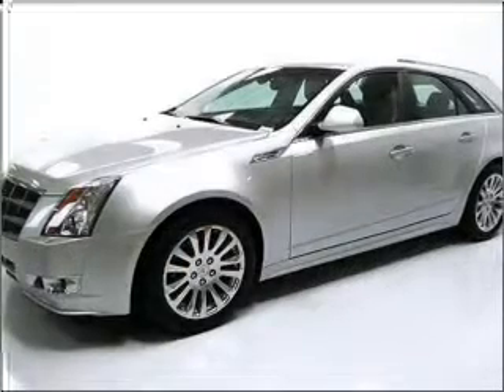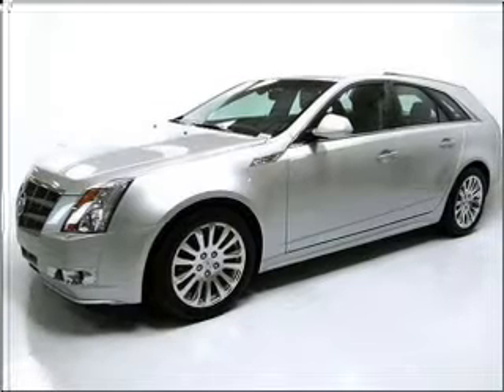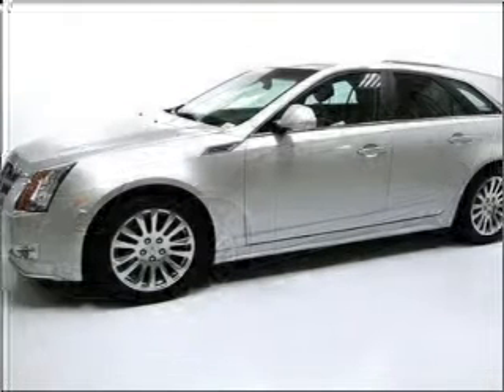With a solid 6-cylinder engine that responds smoothly to its 6-speed automatic transmission, premium wheels give a more luxurious look.